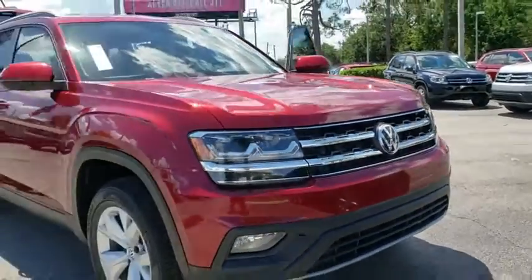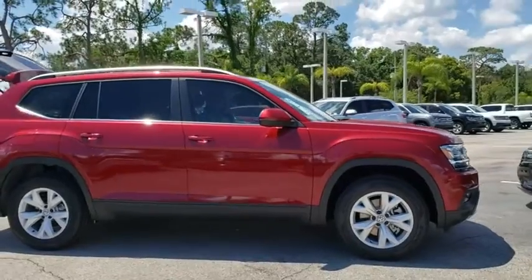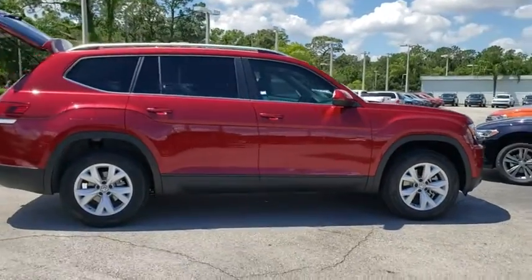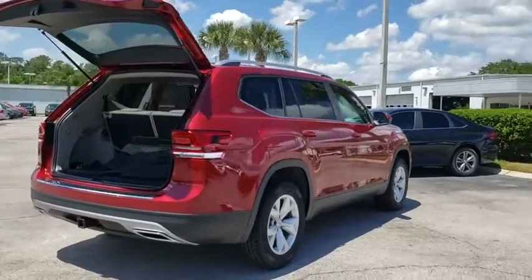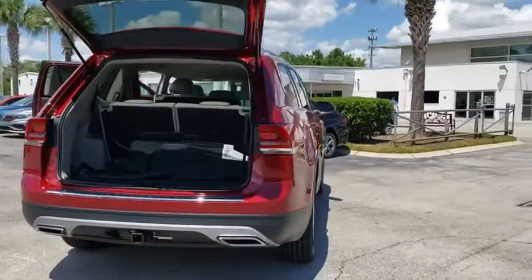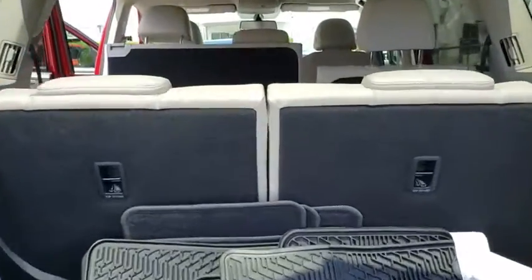The 2019 Volkswagen Atlas. The Volkswagen Atlas provides you all the flexibility you'd expect from a crossover vehicle with three rows of seating. The Atlas also features the latest in audio and safety technologies. This vehicle has less than 100 miles. Here are some of this vehicle's great options.